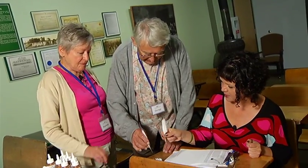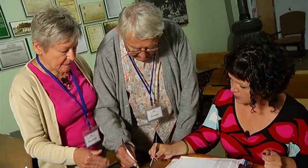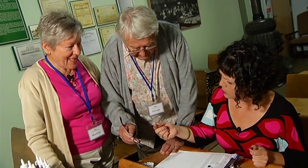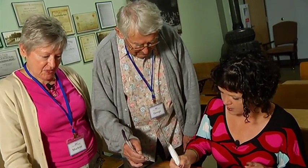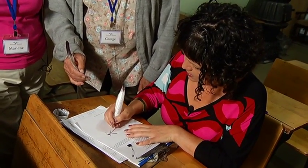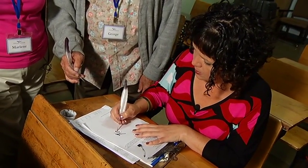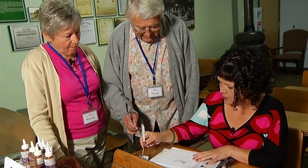Just dip it in, and then tap it gently so you don't get blots — a bit of the excess off like so. I like excess though. And then just write. And when it starts to dry out, you keep dunking. That is a lot of dipping. Inkwells and quill pens.